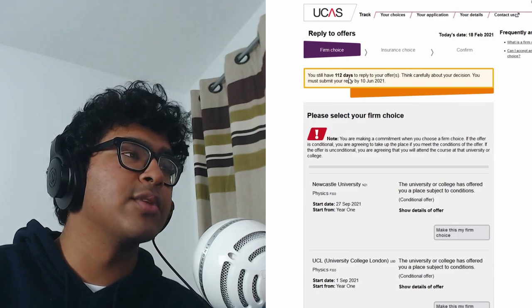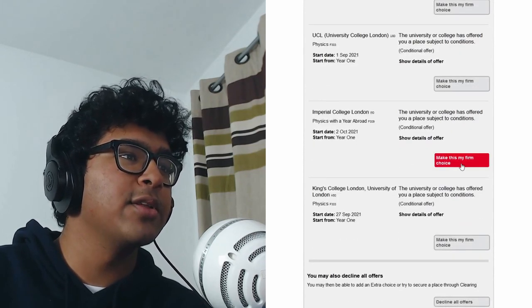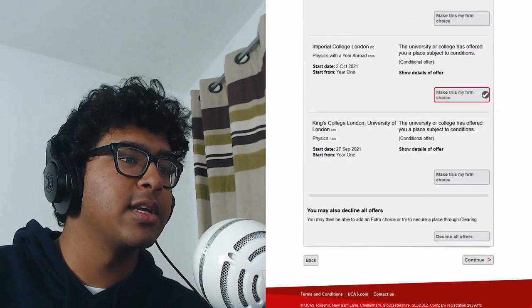Actually, live on camera I'm going to confirm my choices right now — because why not, I know I've got until June but I'm just going to do it now. Imperial — make this my firm choice. That's right.